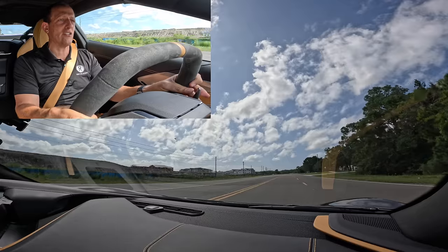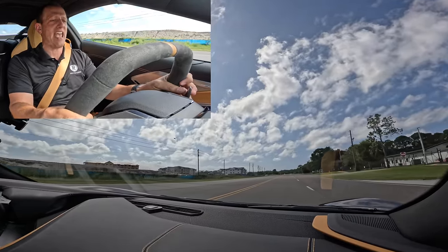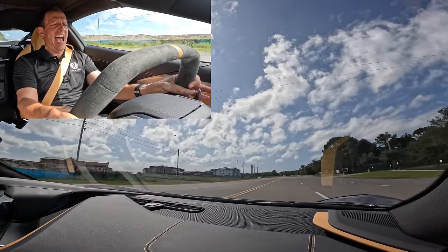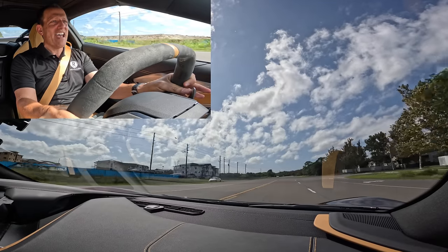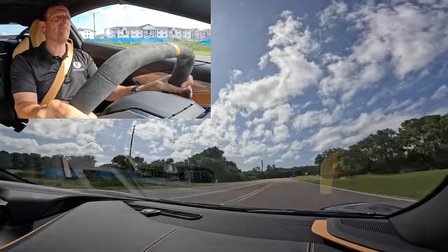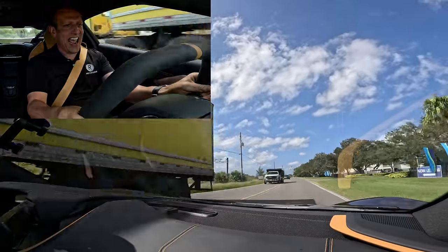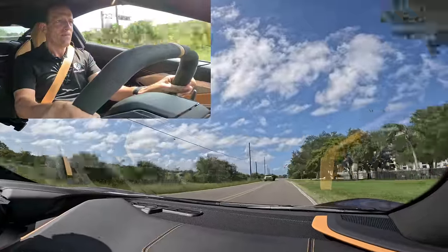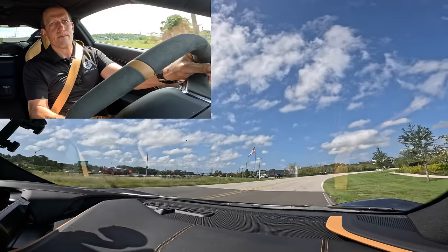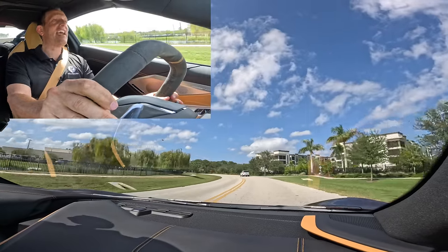I actually like that slow roll from first gear — it really put me back in the seat like a horse was kicking me in my head. Love it! Yeah! And those brakes — nice. I can do this all day long.